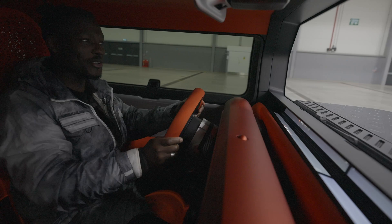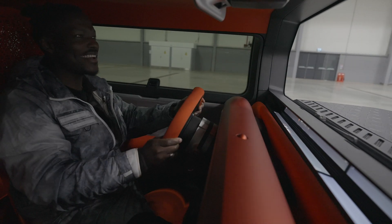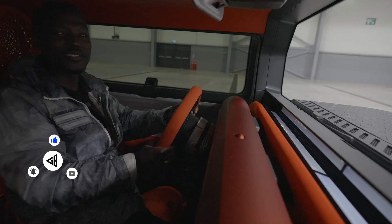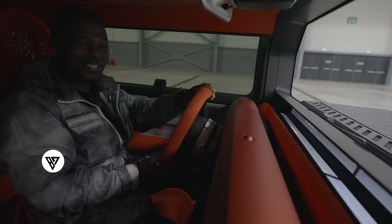So that's everything you need to know about the new Citroën Oli concept. Let me know what you think in the comments below, drop any questions there as well. I hope you've enjoyed this video and I shall see you guys in the next one. Thanks for watching.